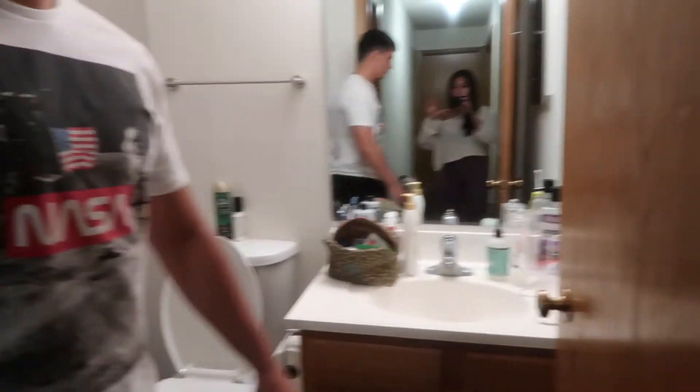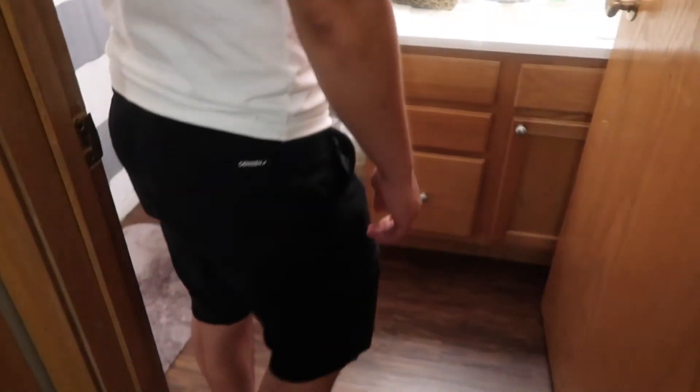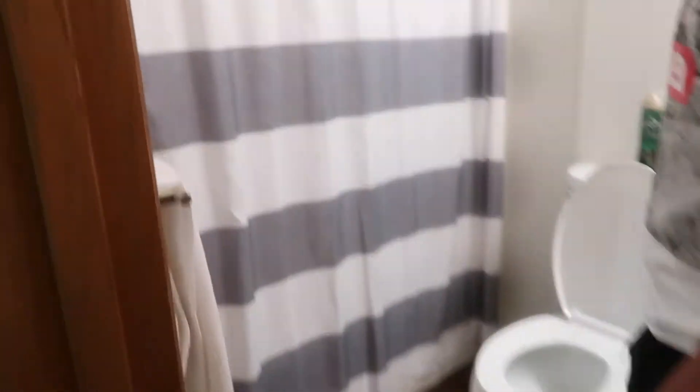Next we've got our bathroom. This has the only shower and toilet in the apartment — pretty simple.